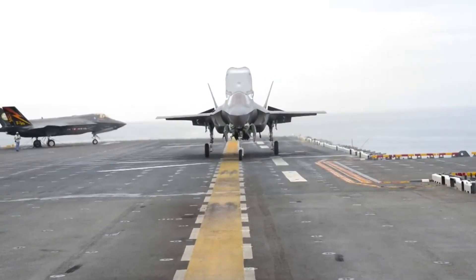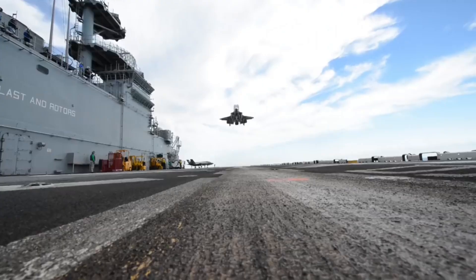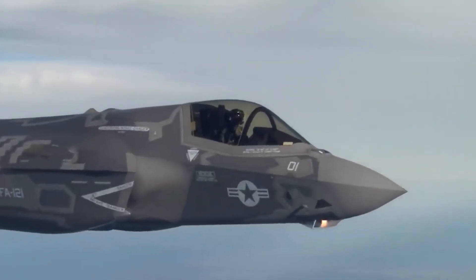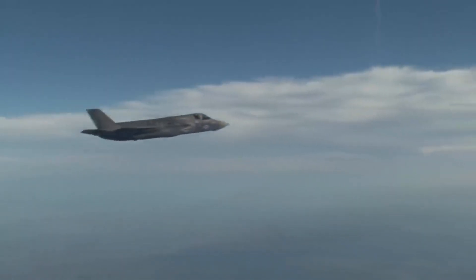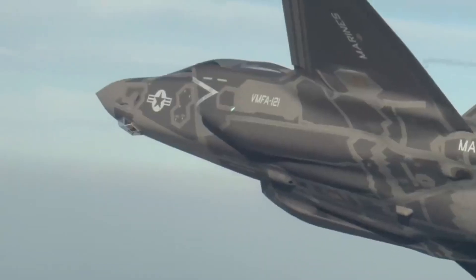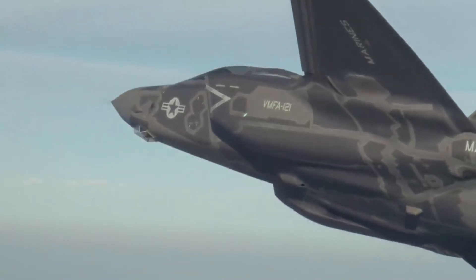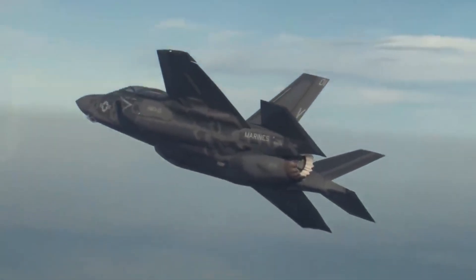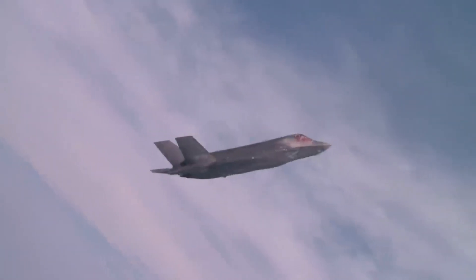The F-35B variant's development formally began with a contract awarded to Lockheed Martin in 2001 for the design and development phase. However, the conceptual groundwork and planning for the JSF program had been in progress for years prior, with the aim of creating a versatile, next-generation fighter jet to meet the needs of multiple branches of the US military as well as allied nations.